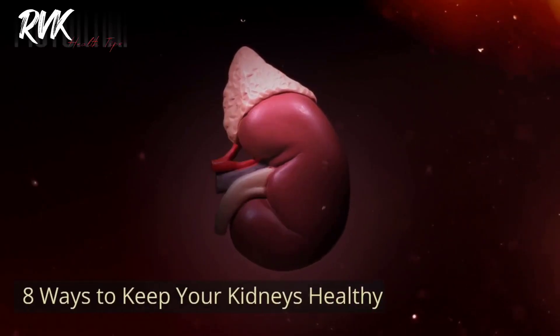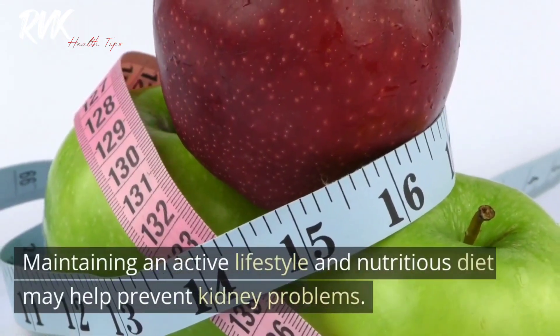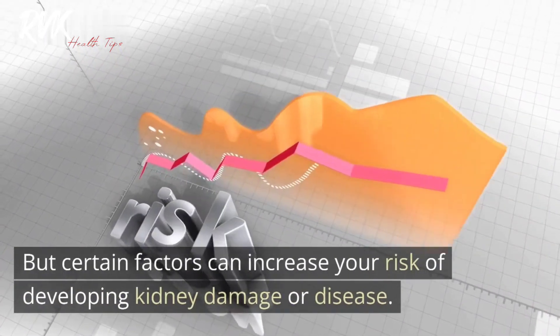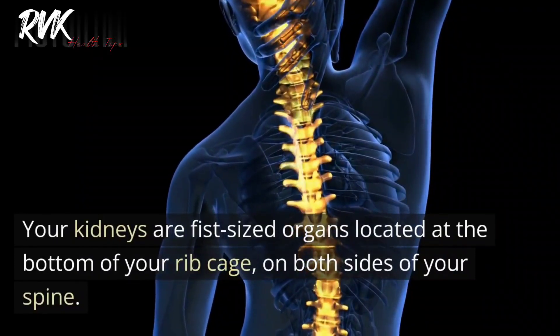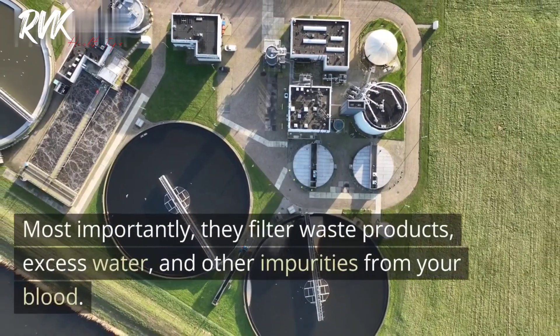Eight ways to keep your kidneys healthy. Maintaining an active lifestyle and nutritious diet may help prevent kidney problems, but certain factors can increase your risk of developing kidney damage or disease. Your kidneys are fist-sized organs located at the bottom of your rib cage on both sides of your spine, and they perform several functions.